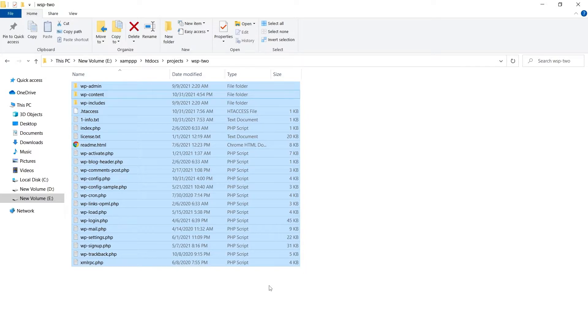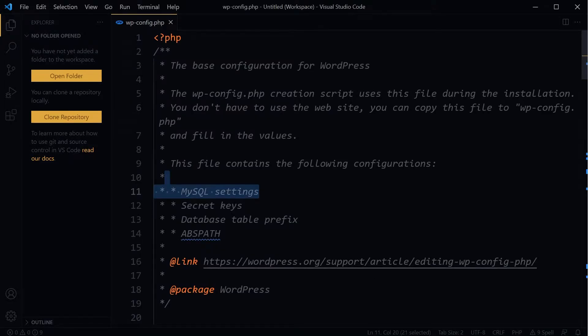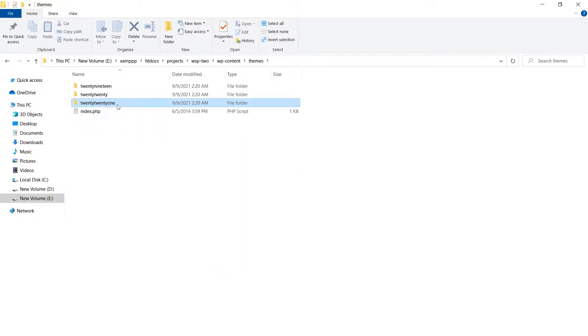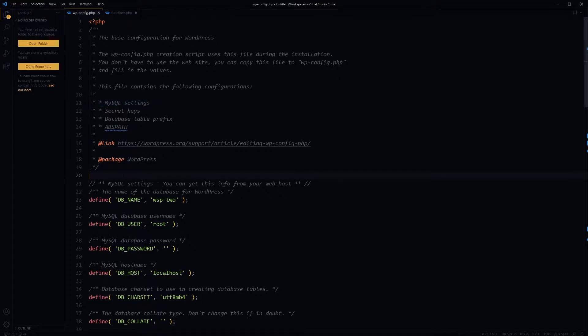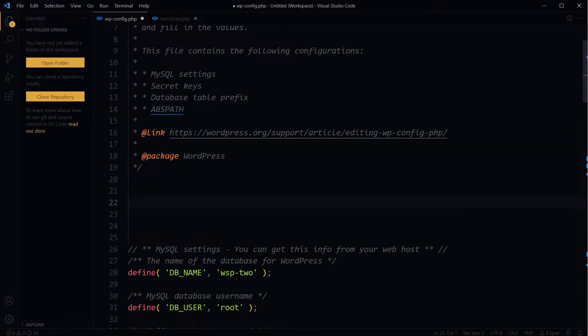Then go to the root directory of your website and open up the wp-config file from the site root directory and the functions file for the currently active theme. The currently active theme is 2021, located at wp-content/themes/2021/functions.php. We will add a few lines to the top of functions.php and wp-config. For the wp-config file, to completely disable all types of automatic updates, add this line: define('AUTOMATIC_UPDATER_DISABLED', true).